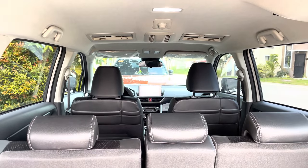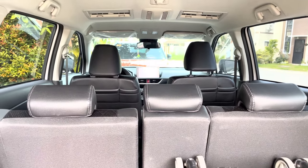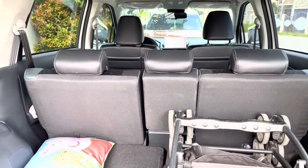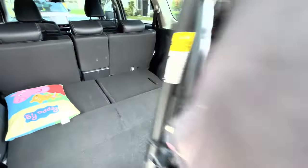Hey guys, good morning! In this episode we're inside the Veloz. The all new Veloz comes with seven seats — seven seater of course, that's the standard. You can fit more if you want, nothing stopping you. Let me show you the stroller of my child first.